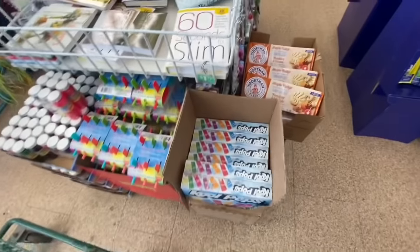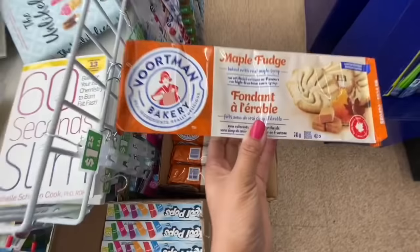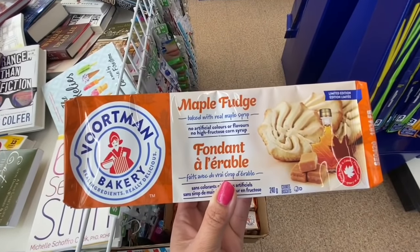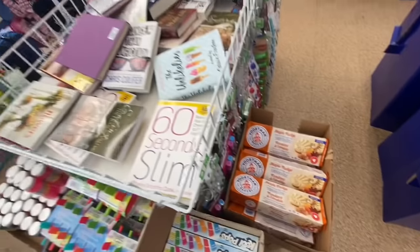Hi everyone, welcome back to the channel. Today's video is a combination of my trip to three different Dollar Trees, so it's quite a long video. The very first thing I came across are these new cookies they have been putting out — it's maple fudge and it says no artificial flavors added.